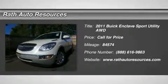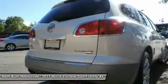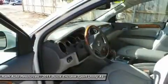The 2011 Enclave. The Enclave offers three rows of seats, standard, with seating for up to eight passengers. Not only is it roomy and stylish, but Buick really did its homework on this vehicle. They did not cut any corners.